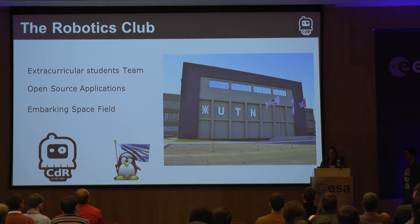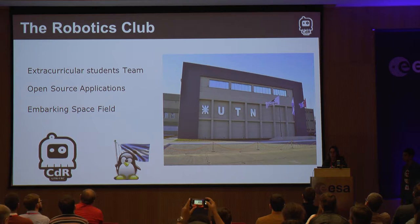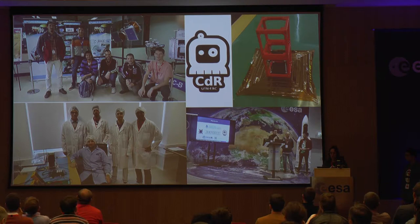Hi everyone, I hope you are having a great workshop. We are a student team called the CDR from the Robotics Club of the National Technological University from Argentina. We are students passionate about hands-on learning for discovering new ways to contribute to the evolution of humankind. We develop an open environment to work with open applications, and recently we are embarking in the aerospace field.